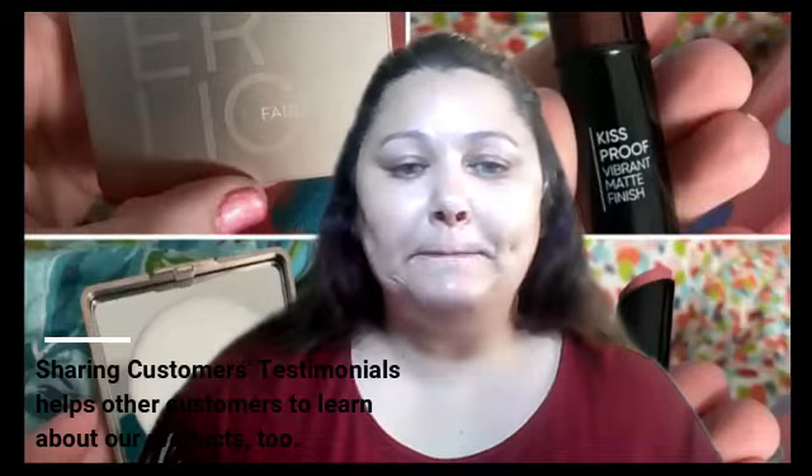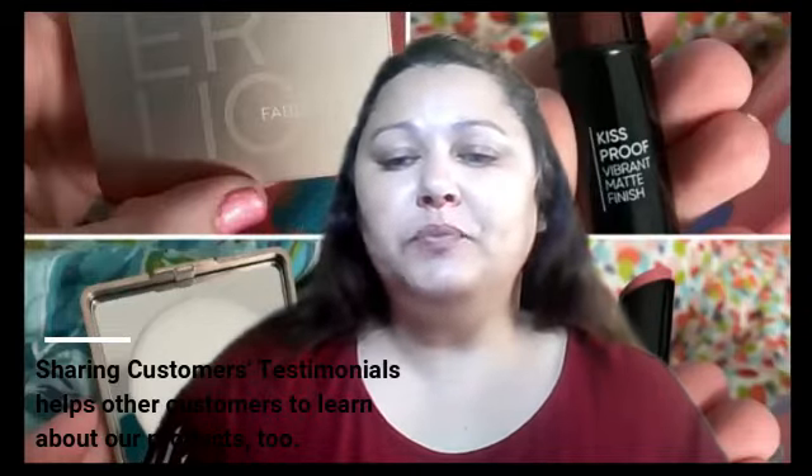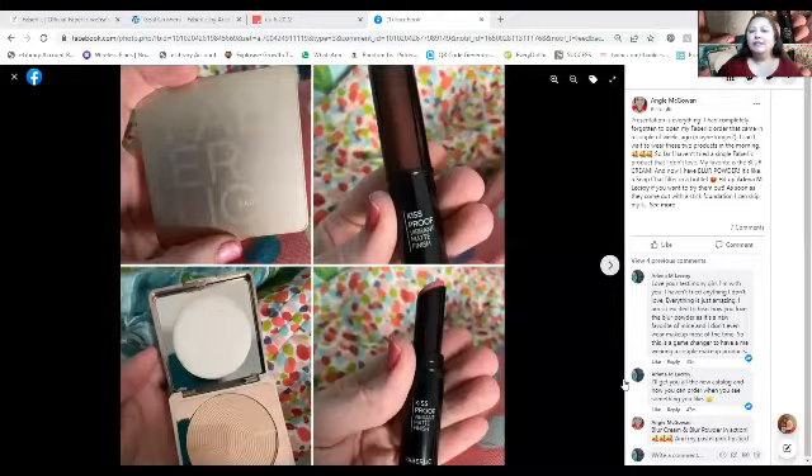Before we jump into how to find those customers and those three tips, look behind me. This is from one of my customers, Angie, who shared pictures on her Facebook page of how much she loves our Faberleek products. We are new to the U.S., so not a lot of people know us, but I love her testimonial, and that's what I want to share with all of you today. Let me show you what she says about our awesome products.